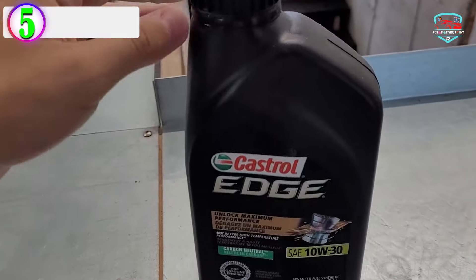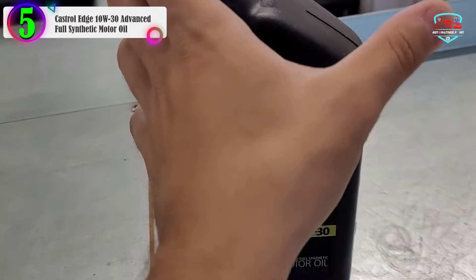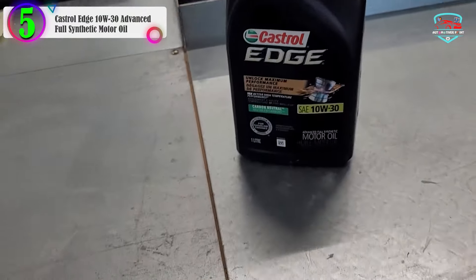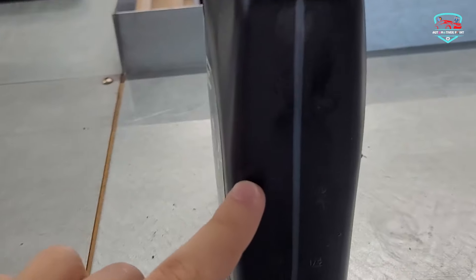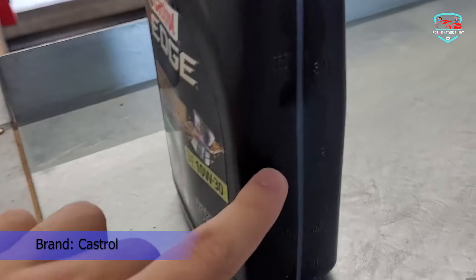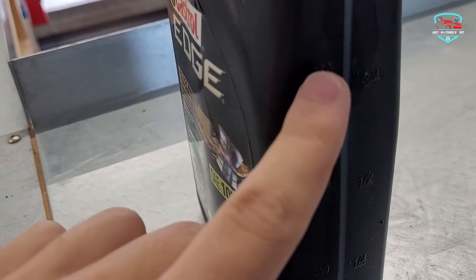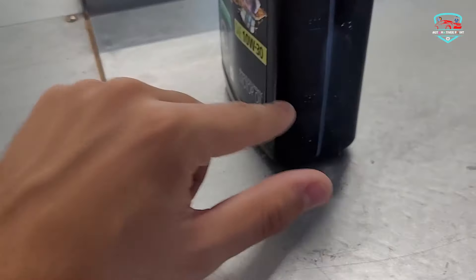In our list, the number 5 product is the Castrol Edge 10W-30 Advanced Full Synthetic Motor Oil. Castrol Edge with Syntec Power Technology is an advanced full synthetic motor oil with a unique and proprietary formula that reduces volatility and provides superior protection for critical engine parts, helping your vehicle operate efficiently at pace.